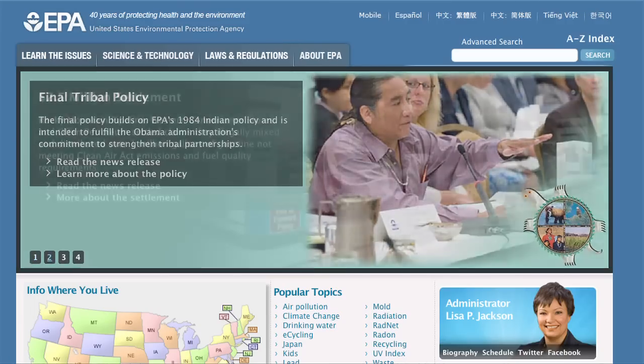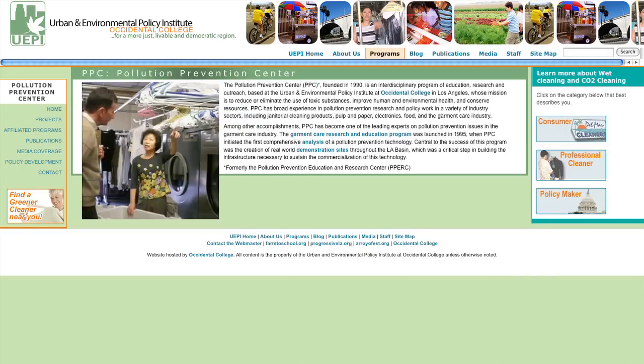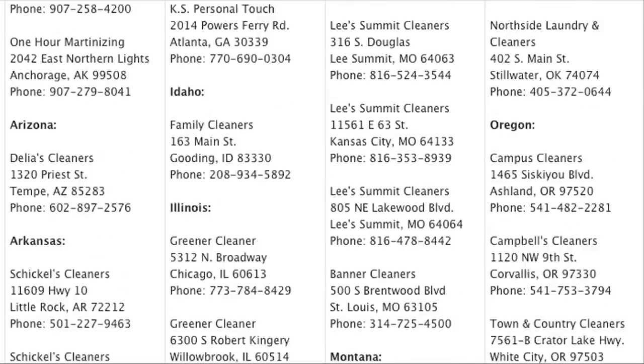EPA.gov has an online guide, as do other research-based sites. You can look up cleaners in your area by zip code.